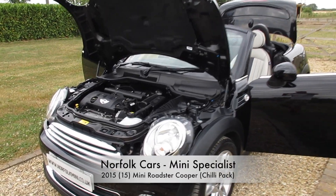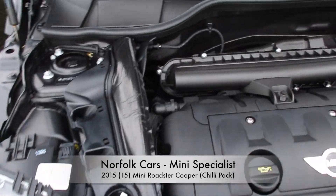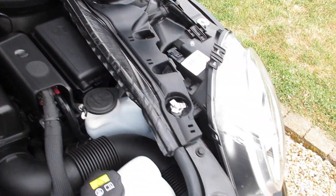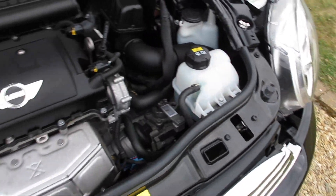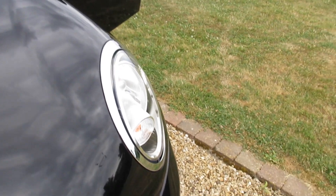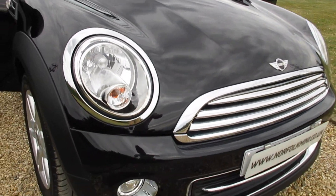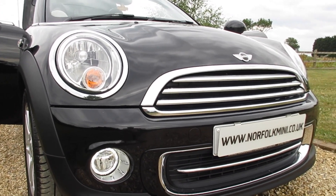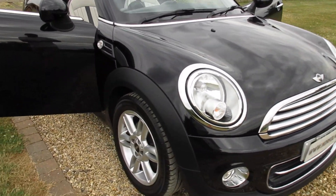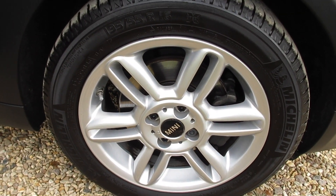This is our 2015 15-plate Mini Roadster. It's the Cooper model with a 1.6 petrol engine and as you can see it's finished in the metallic midnight black. It's also got the Chilli pack which means it comes with additional chrome trim along the front fog lights and LED daytime running lights fitted. It's got the 16-inch twin spoke alloy wheels.